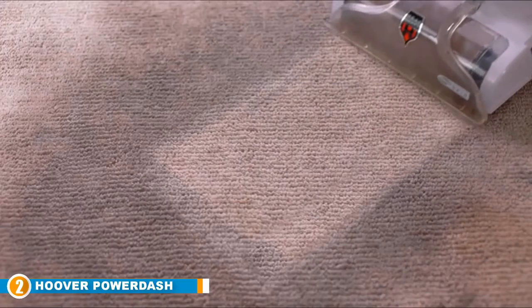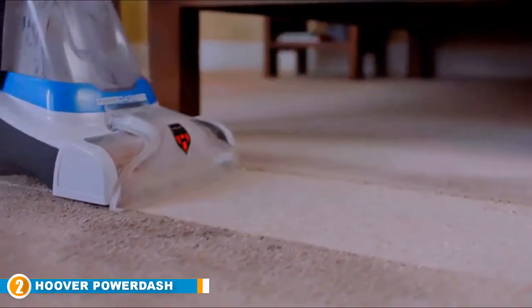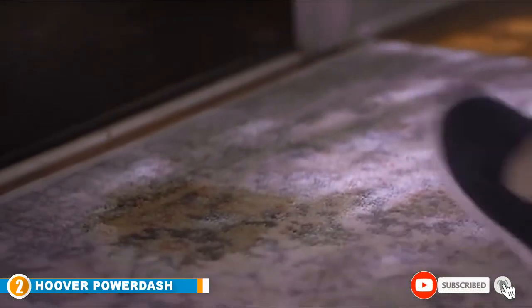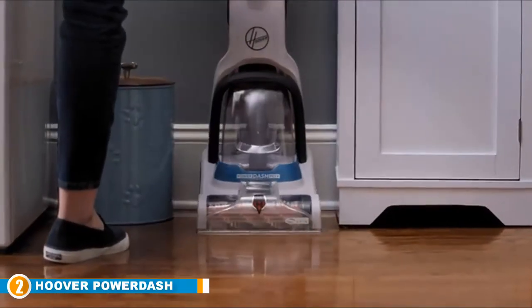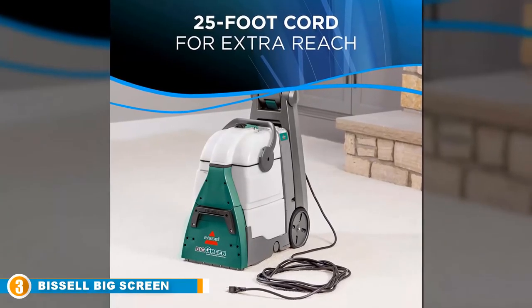It's highly maneuverable, great for area rugs and small to mid-sized rooms, and it takes care of urine stains, vomit, and more. However, you might have to clean twice to remove all odor. While the marketing says you can clean high-traffic areas with it, for really dirty high-traffic areas you likely need something a bit more robust.